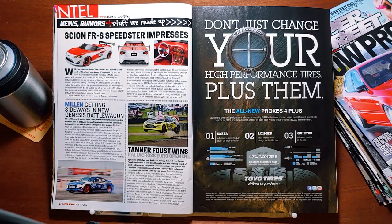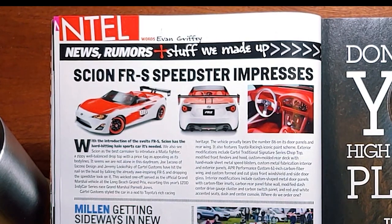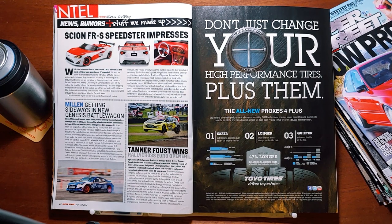Intel. Words by Evan Griffey — news, rumors, and stuff we made up. Scion FRS Speedster Impresses. With the introduction of the svelte FRS, Scion has the hard-hitting halo sports car it's needed. Joe Iacono of Iacono Design and Jeremy Lukowski of Cartel Customs took the already awe-inspiring FRS and dropped the speedster look on it. This wicked one-off served as the official Grand Marshal vehicle at the Long Beach Grand Prix, escorting IZOD IndyCar Series Grand Marshal Parnelli Jones. Some motorsport news — some Formula D and Rallycross coverage here.